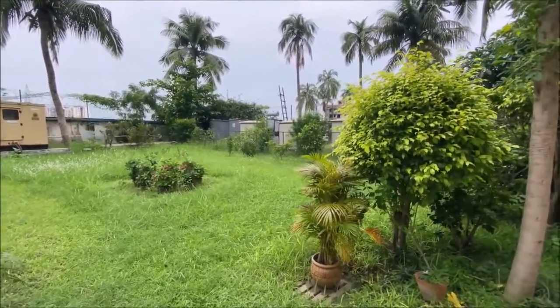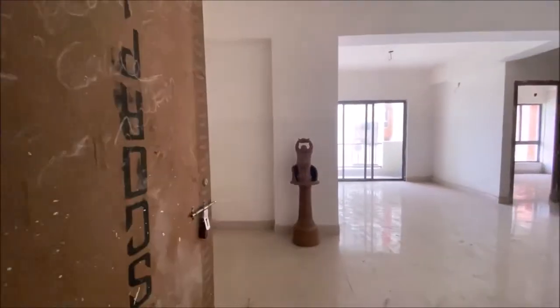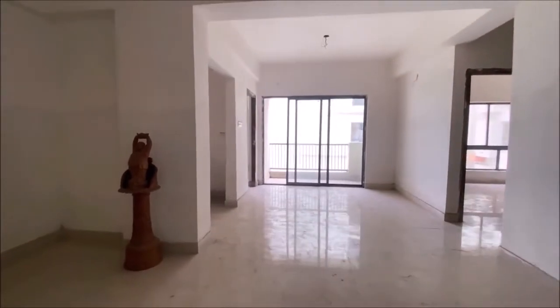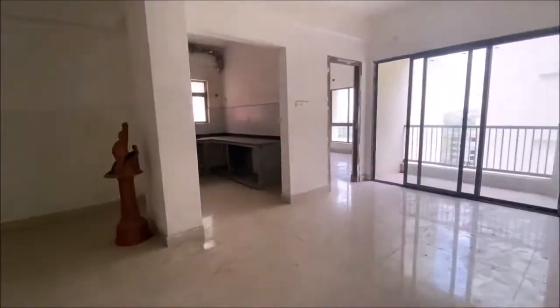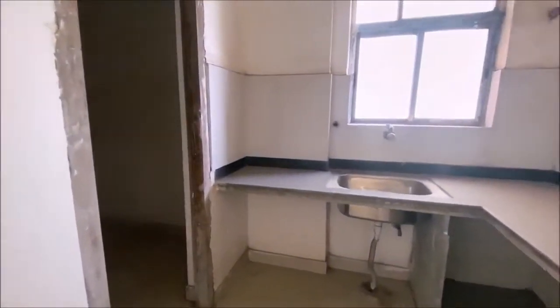Let's go to the actual apartment. This apartment is a 3BHK apartment, 1464 square feet, with a store room, a balcony, 2 bathrooms, and 2 covered car parking.